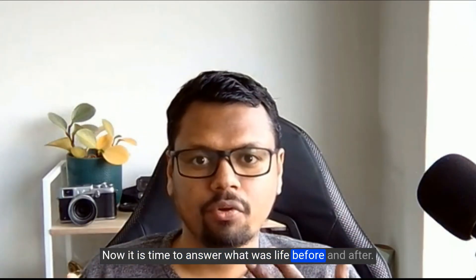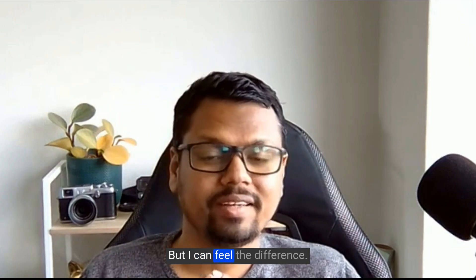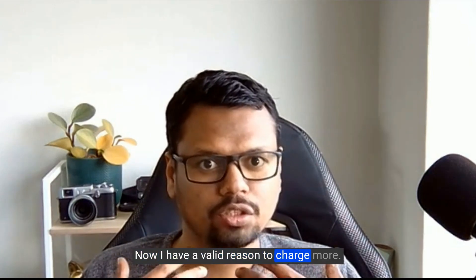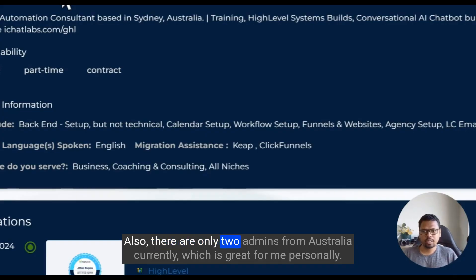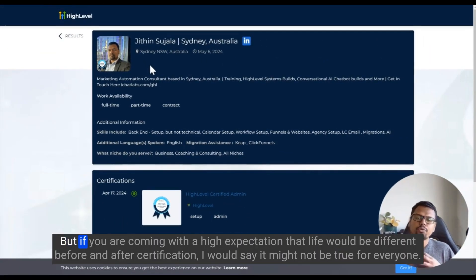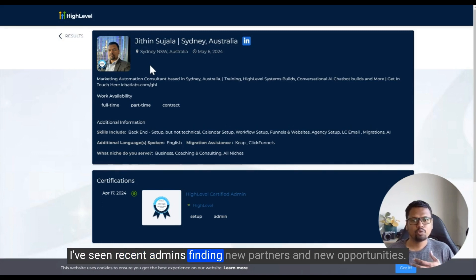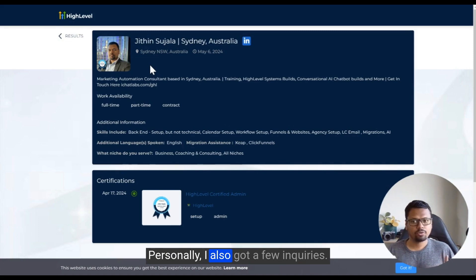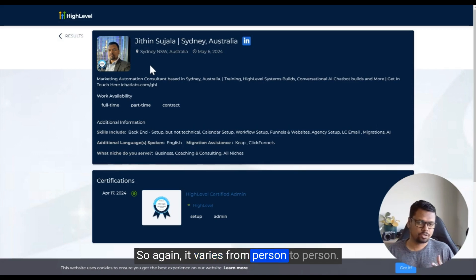Now, what was life before and after certification? Did life take a 180-degree turn? Maybe not entirely, but I can feel the difference. I now have a valid reason to charge more, I'm getting inquiries from people who see my profile in the directory, and there are only two certified admins from Australia — which is great for me personally. That said, if you're expecting a dramatic change, it might not be true for everyone. I've seen some admins find new partners and opportunities, while others mention life hasn't changed much.